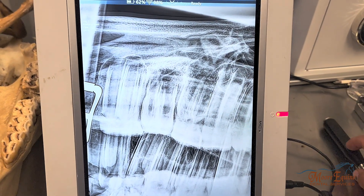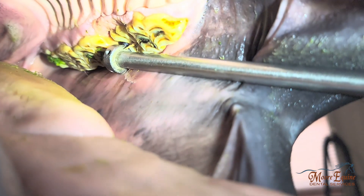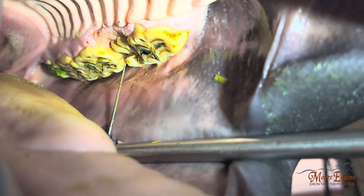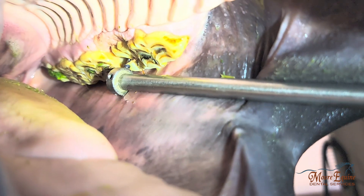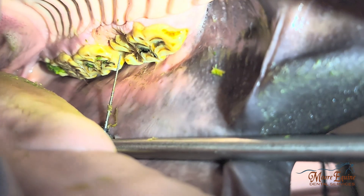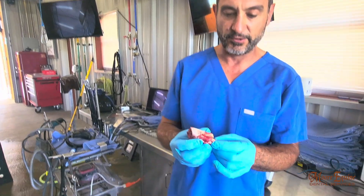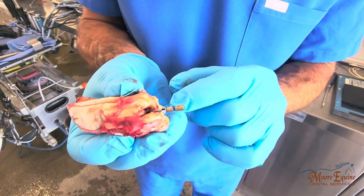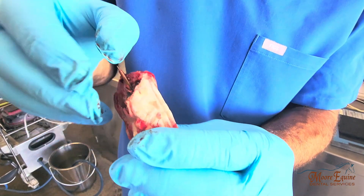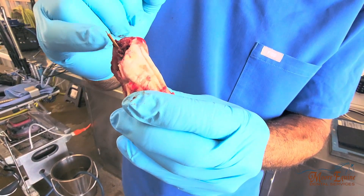Now we'll show you an endoscopic view of what it looks like orally. We can see where the cap is missing, and I'm putting a little file in here — and that goes all the way through. That's very abnormal. We have an instant diagnosis of patent infundibulum leading to severe periapical abscess. This tooth needs to come out because there's no coming back from this. After extraction, we can see this is the infundibulum, and here is where that file comes out. There's actually a big piece of feed going right through the infundibulum — hay, debris, and bacteria going all the way to the apex.